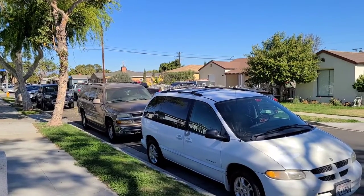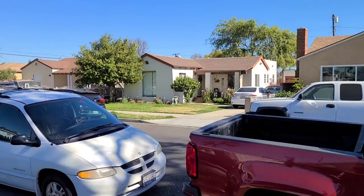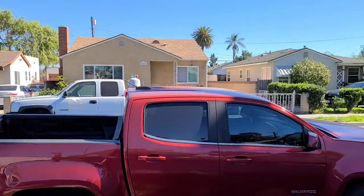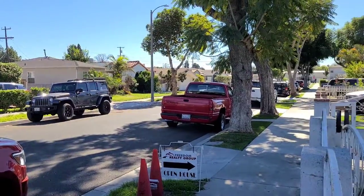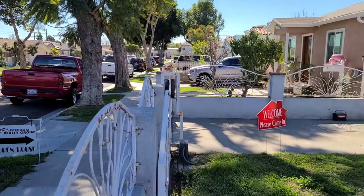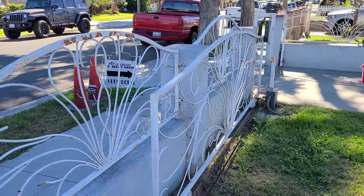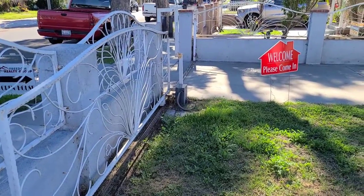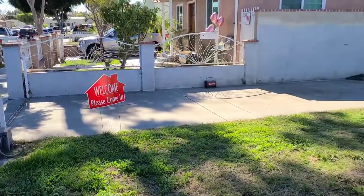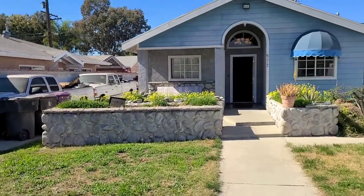We're going to start the tour of 5477 Myrtle, Long Beach, California. As you can see, beautiful neighborhood, a lot of pride of ownership. We've got some nice iron work here, a fence — looks like the motor may not be working. Got a nice long driveway that goes all the way to the back, with rock planters.